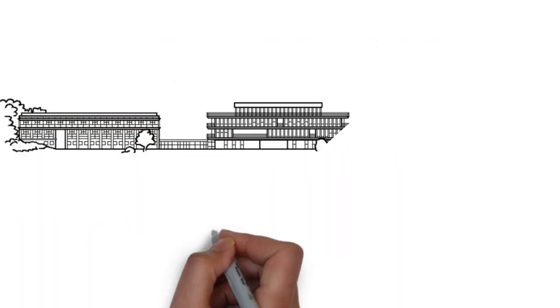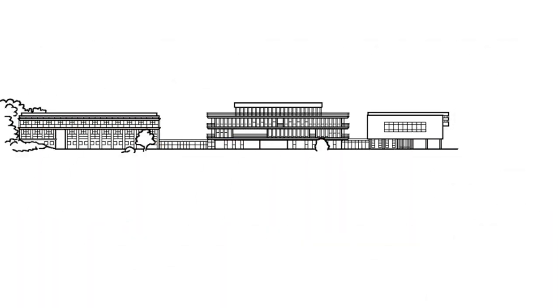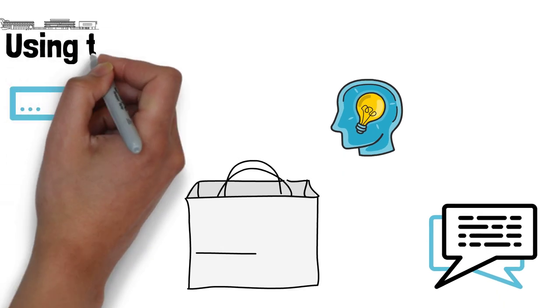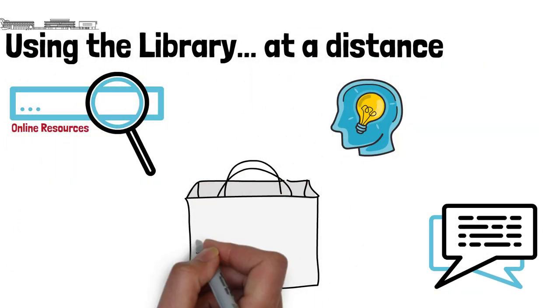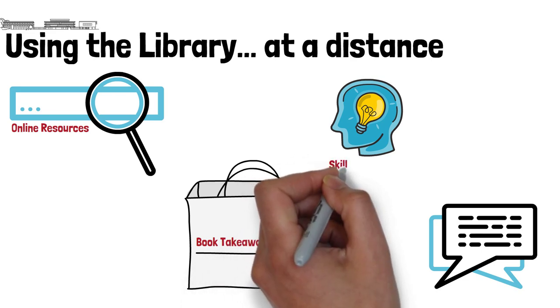If you're unable to get to campus or don't feel comfortable visiting the library in person, there are still a huge number of ways you can use our services. This short video covers four of them: online resources, book takeaway, the skills guides, and getting help.